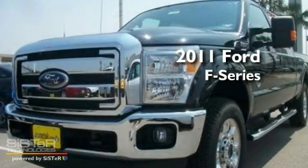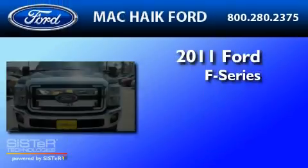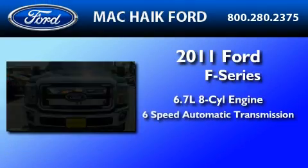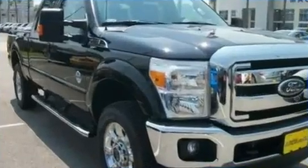This is a brand-new 2011 Ford F-250. It has a 6.7-liter, eight-cylinder engine, a six-speed automatic transmission, and four-wheel drive.